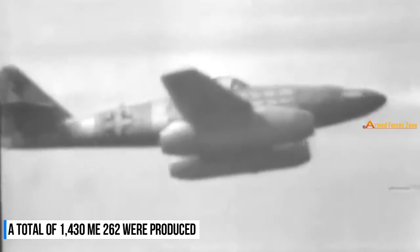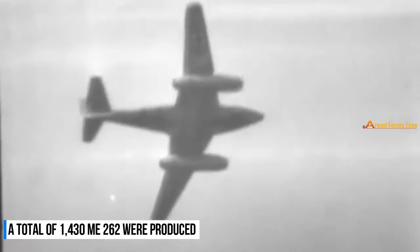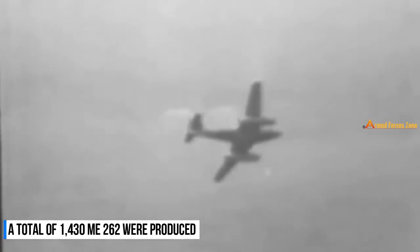A total of 1,430 units were produced, and had they been delivered earlier, the outcome of the air war over Europe would have been very different.